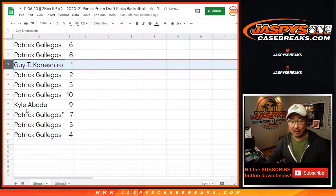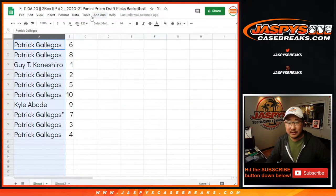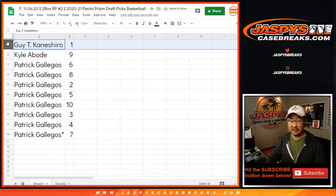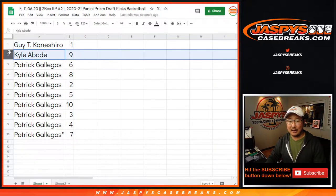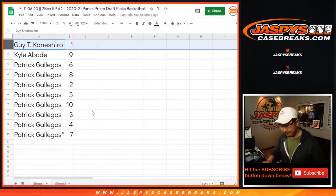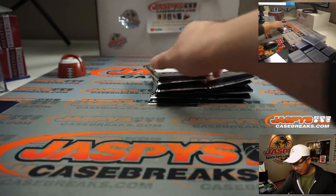So Guy with pack one, Kyle with pack nine, and Patrick, you have the rest. I don't think anyone's going to trade packs. We're going to go Guy with pack one, Kyle with pack nine, and then the rest will be for Patrick. All right, Guy, good luck — pack one, right off the top.